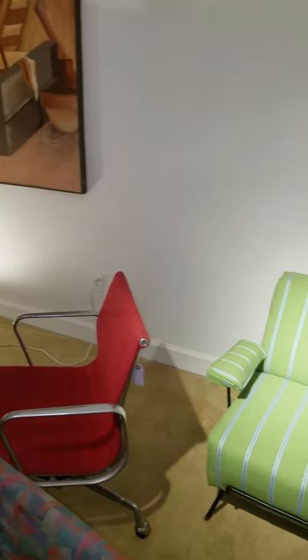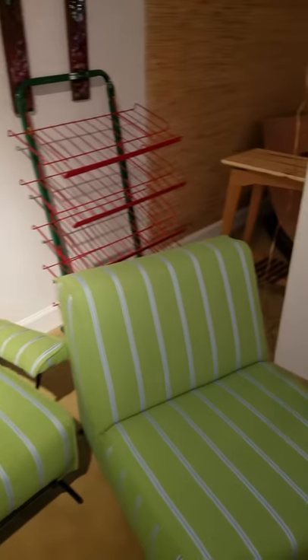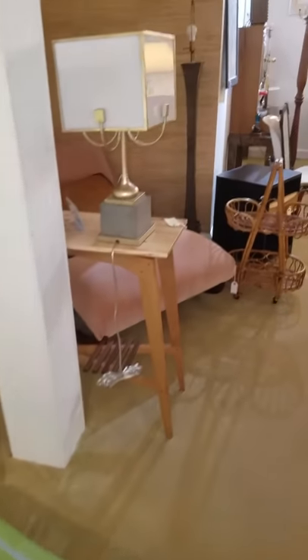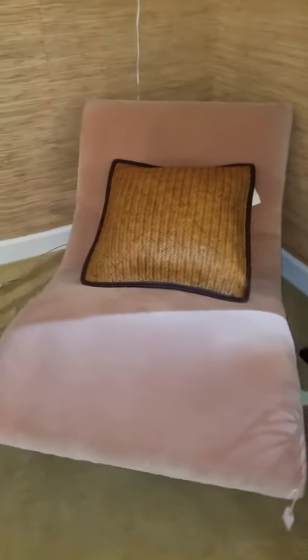Some mid-century modern furniture. This is actually a three-piece couch set. Looking for a recliner to dive right in and go to sleep? Here's one for you.